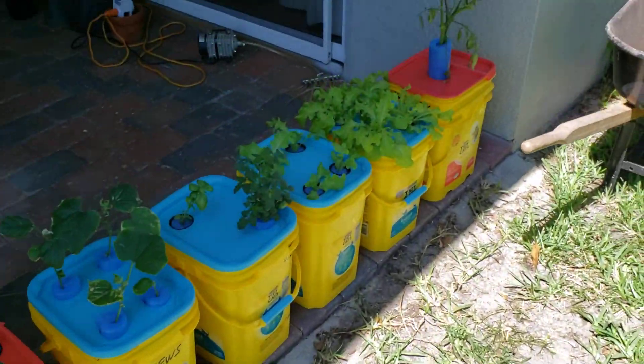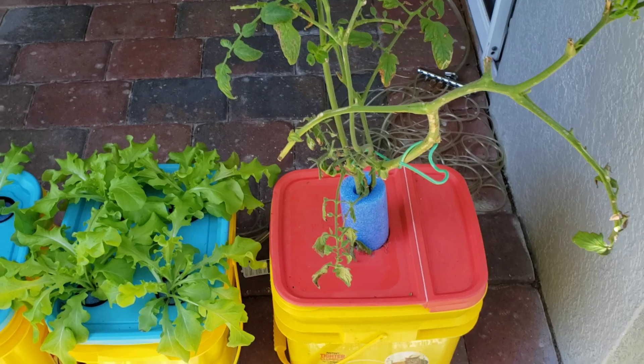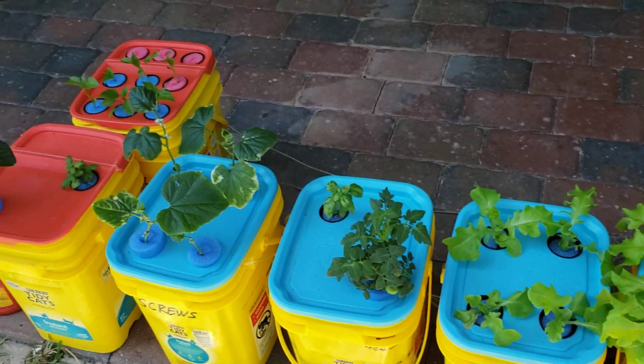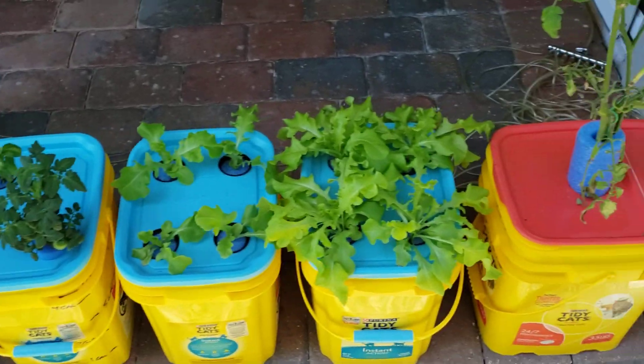So this is my hydroponic setup and this is what I started. I've always wanted to do this just to try it out. Always looked cool to me. Turns out it's pretty easy.